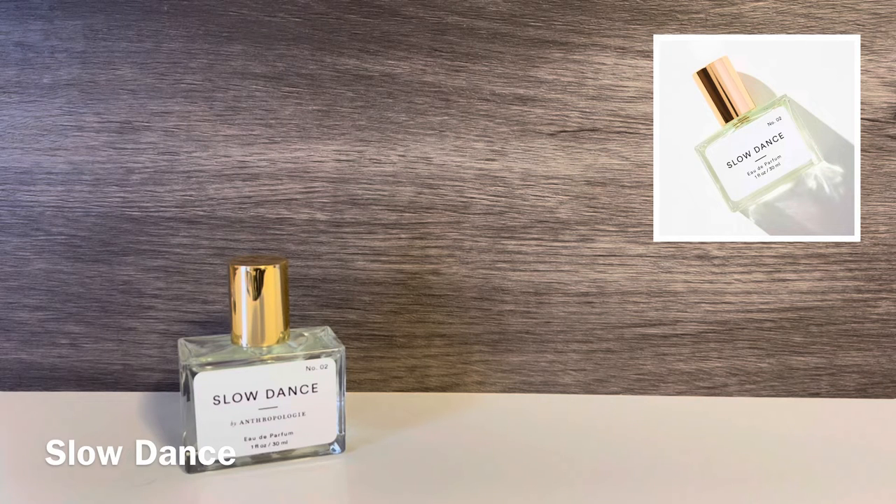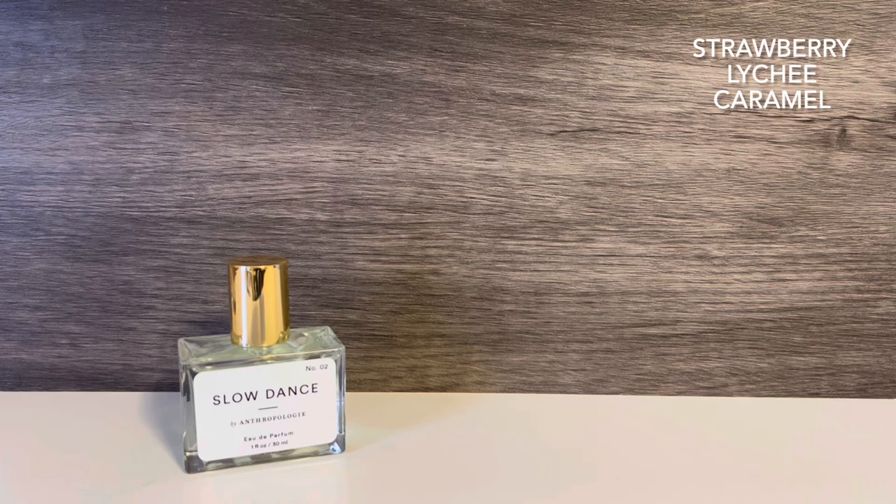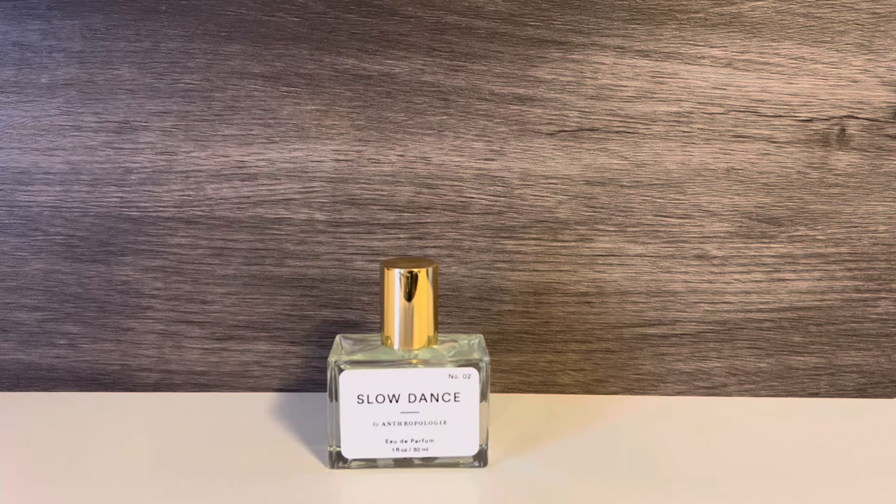The next Nostalgia scent is Slow Dance. It's described as inspired by shopping for your first high school dance — this blend of sweet strawberries, lychee, and caramel takes you back to slow dancing with that special someone. I really like this one. I initially get a lot of fruitiness; I can pick up the strawberry for sure, and maybe a little bit of the lychee. There's definitely something giving it a little sharpness at first, and then you also get some caramel, which isn't super sticky and heavy — it just gives the scent a slightly sugary sweetness. Overall the scent is more fruity than sweet, but it is definitely a sweet scent. It kind of gives me the same feel as a lot of the strawberry fragrance mists from Bath & Body Works. I don't think it's anything we haven't smelled before, but it's really nice.